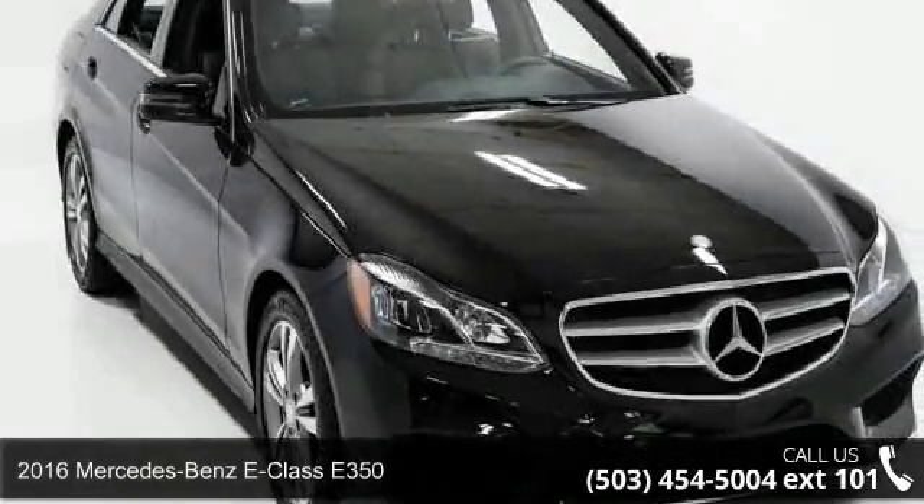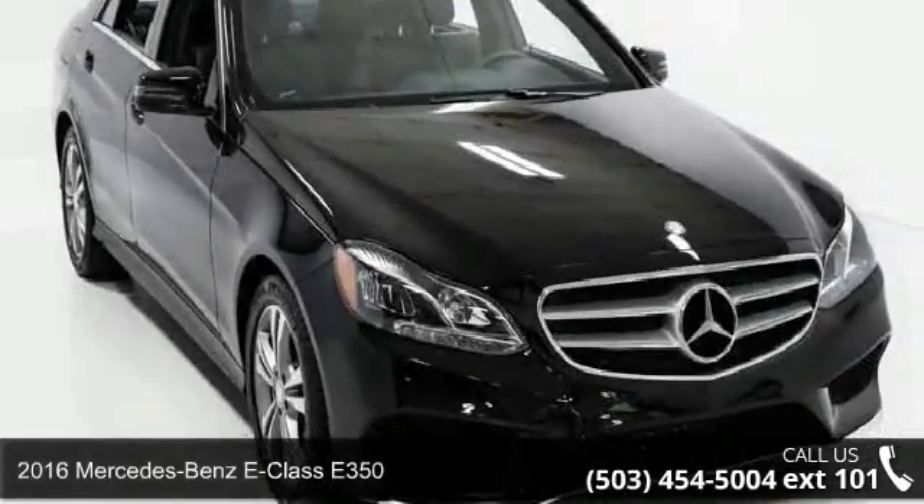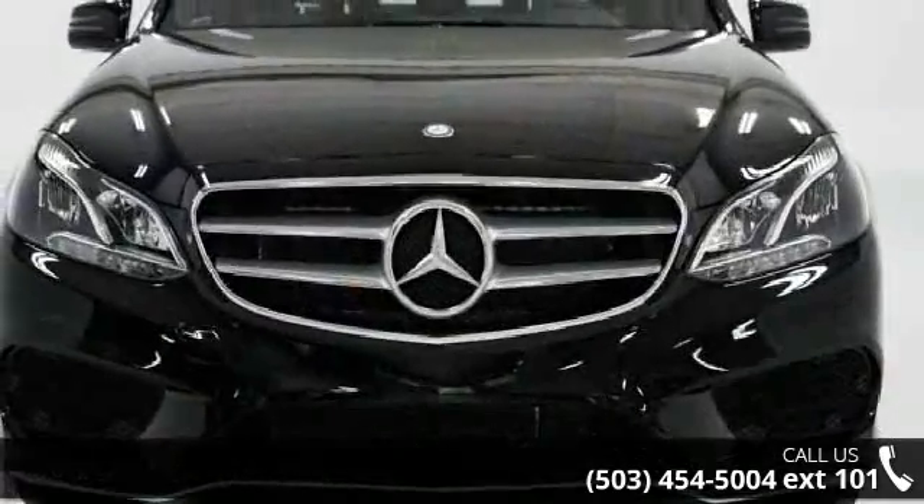Imagine yourself in this 2016 Mercedes-Benz E-Class E350. Don't miss this great deal on a luxury vehicle.